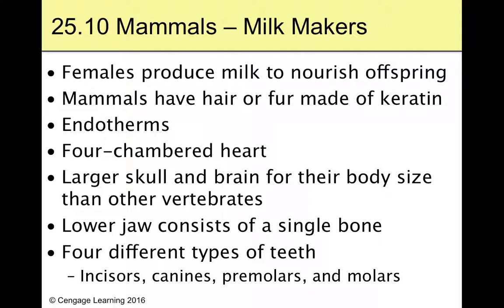We're endotherms, that's why we need the hair. We have a four-chambered heart, which is very efficient. We're going to see really large skulls and really large brains for our body size, especially in comparison to other vertebrates. The lower jaw consists of just one single bone — the mandible.